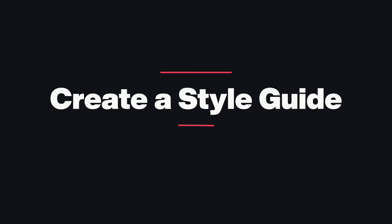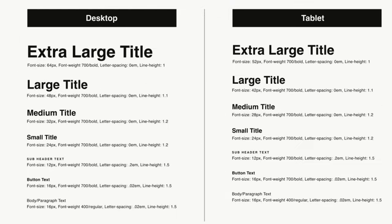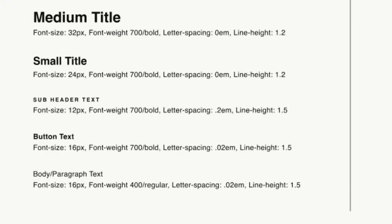Rule number three: create a style guide. One of the biggest reasons a website looks messy and unprofessional is inconsistent usage of fonts. A style guide ensures all your fonts, titles, and everything stays consistent throughout the site — no randomness, everything follows a guide. I created a simple guide and added a link in the description. It's on Figma, a free design tool — you can duplicate it and use it as a template. It includes styles for extra-large titles, large, medium, and small titles, paragraph and body text, and even button text.